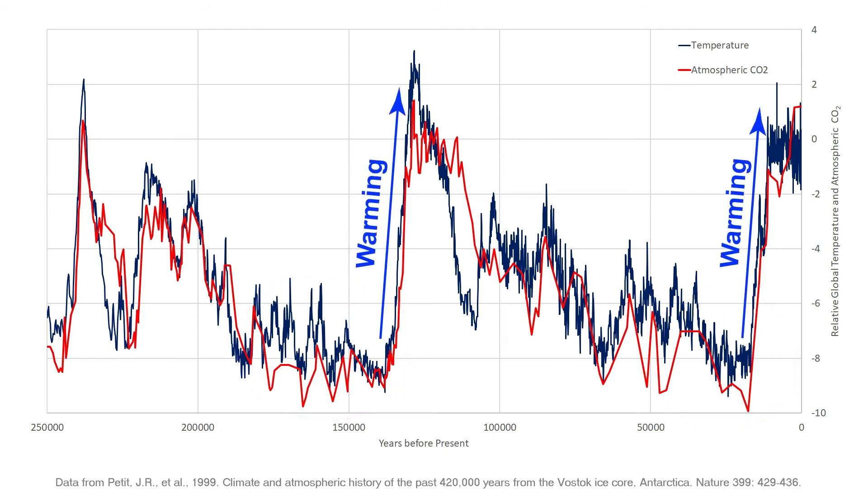We can see that coming out of these glacial periods, the Earth warms significantly. Coming out of the 150,000-year glaciation, the Earth warmed at about a tenth of a degree Celsius per 100 years, and that's about the same rate of warming coming out of the glaciation about 20,000 years ago.